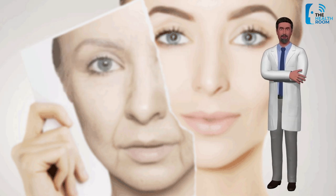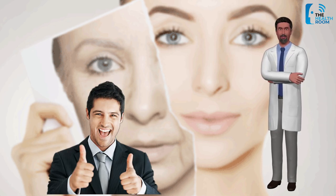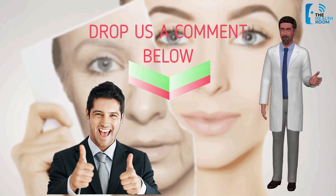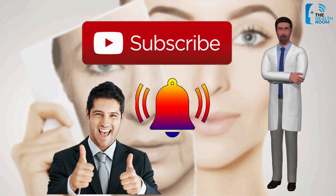If you found this video useful, please give us a thumbs up. If you have anything you want to add on what essential oils make skin younger, feel free to drop us a comment below. If you want to see more videos like this, please don't forget to subscribe and hit the bell button to keep updated with our latest videos here in the Health Room.